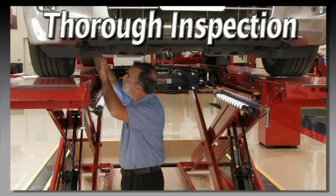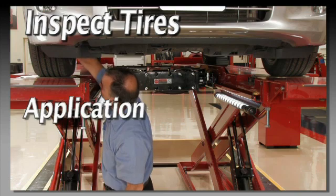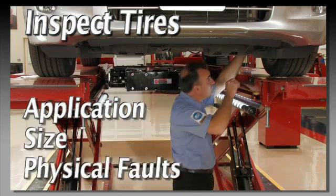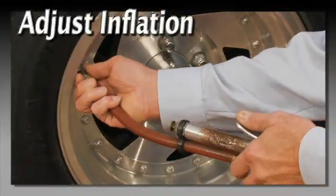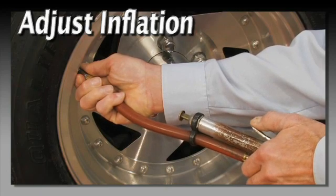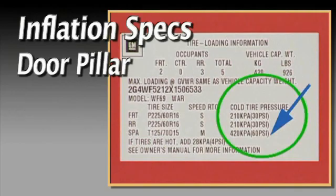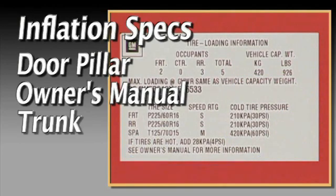Complete a thorough pre-alignment inspection. Inspect the condition of all tires, checking for proper application, size, and any physical faults. Measure air pressure and adjust to specifications. Specifications may be located at the door pillar, owner's manual, or trunk.